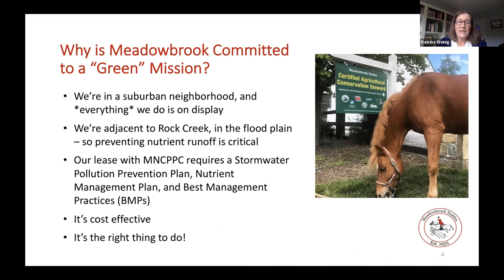Why are we committed to this green mission? We're in a suburban neighborhood and everything we do is on display all day every day. Our commitment to sustainability is sincere and value-driven, but also pragmatic - if we don't live up to the standards of our community we frequently hear from them. We're also adjacent to Rock Creek, literally in the Rock Creek floodplain, so preventing nutrient runoff is critical. Our lease with Montgomery Parks also requires best management practices. And these things are cost effective - we have saved literally hundreds of thousands of dollars by updating our manure management practices.